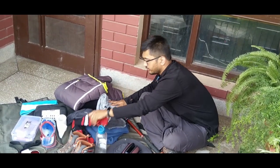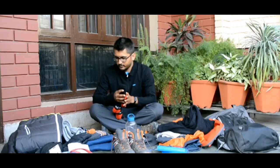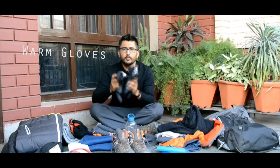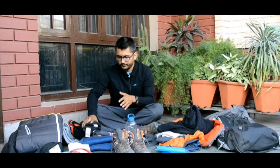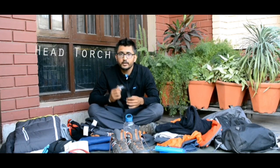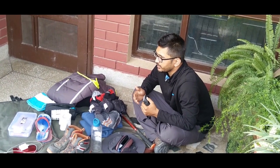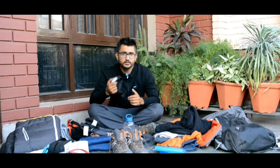For your head, you'll need a woolen cap, and for your hands, a pair of gloves. One very important thing at night is a head torch, because there are no lights around the campsite — no electricity. It's hard to find your stuff inside the tent without one, so a head torch is a must.